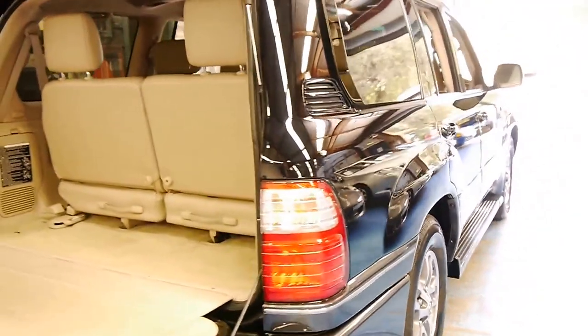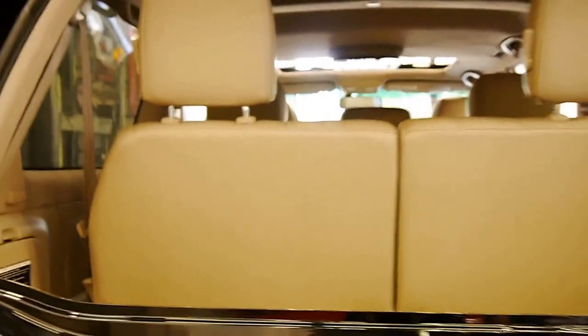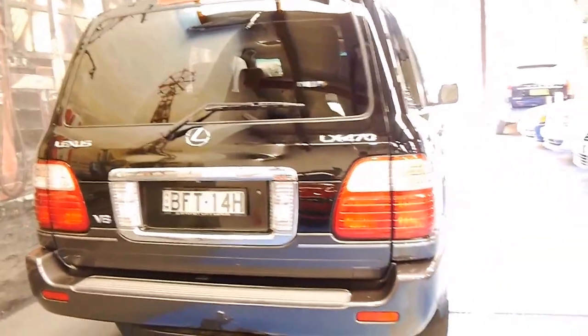It's black with cream interior and it just looks absolutely stunning. I've actually had a couple of these and I've still got one which is a 2005 model as well. Mine's done 200,000 kilometres and it's driving absolutely perfectly, as you would expect from a Lexus.